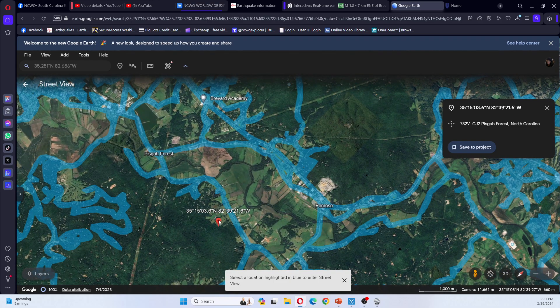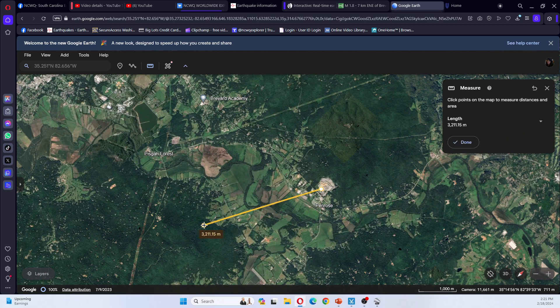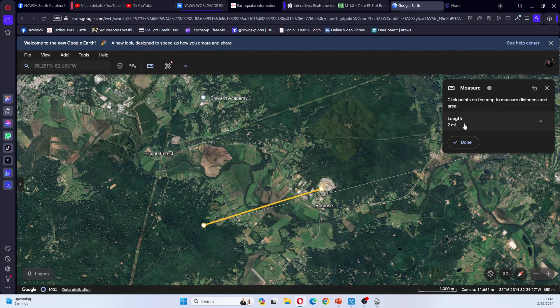We have our earthquake occurring here. So that is within about two miles — within five miles of the quarry.